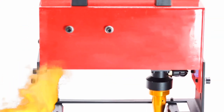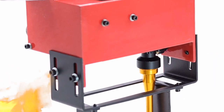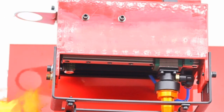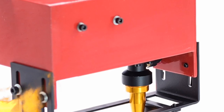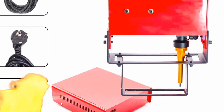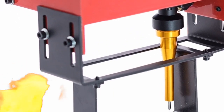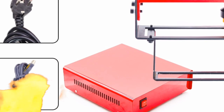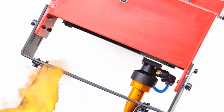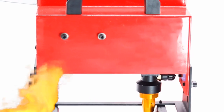Conclusion. The Portable Metal Pneumatic Dot Peen Marking Machine for VIN code, 100 by 20 millimeters, offers precision, portability, and user-friendliness as its key advantages. These qualities make it a valuable tool for industries that rely on marking metal surfaces for identification and traceability. Whether you're in the automotive, aerospace, or manufacturing industry, this machine provides a reliable and efficient solution for your marking needs. Its compact design, precision marking capabilities, and versatility make it a standout choice for businesses seeking an efficient and cost-effective solution for VIN code and chassis number marking.